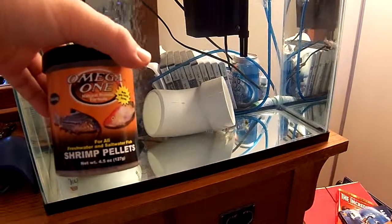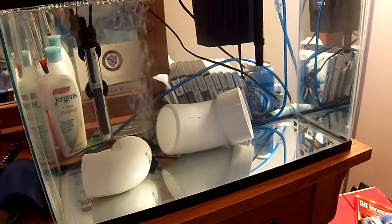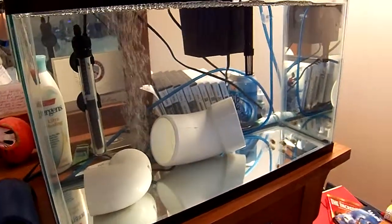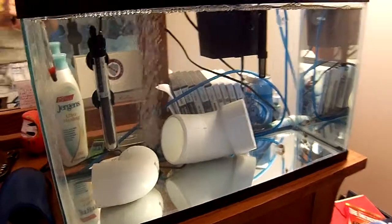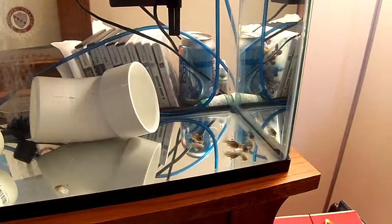The guy at the pet store told me that it's pretty popular food and I looked at the ingredients — it says it has whole shrimp and whole salmon and other types of fish in it, so it looked like it might have been made from better stuff than the others. So I gave it a try.